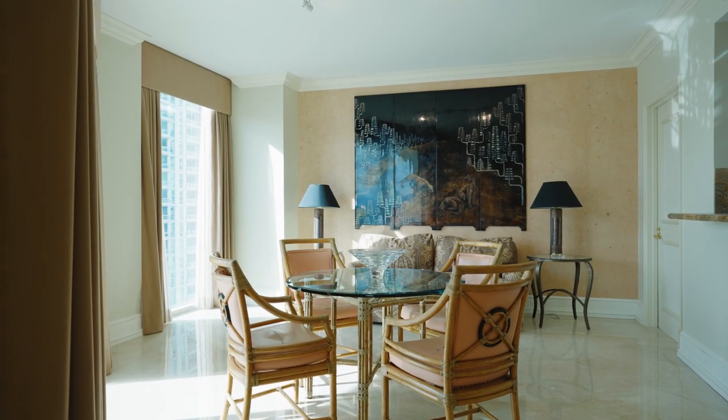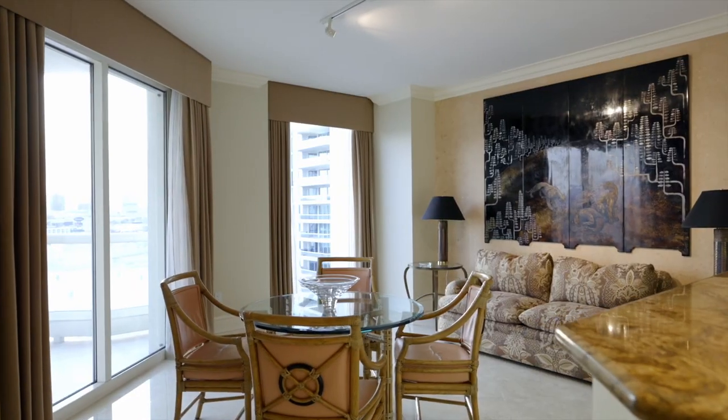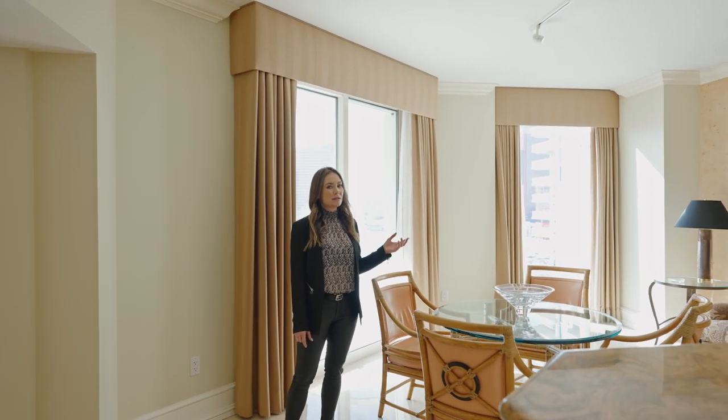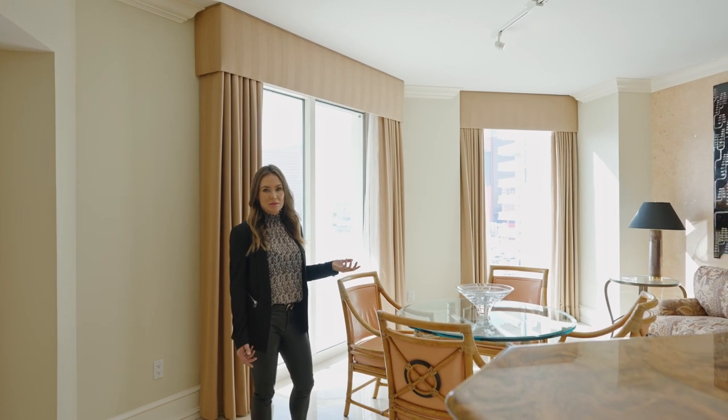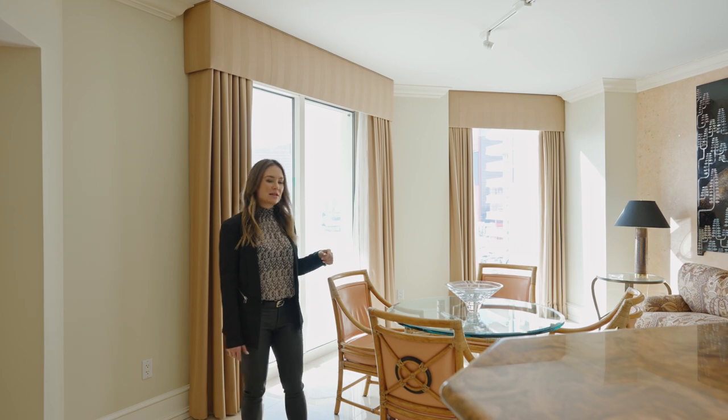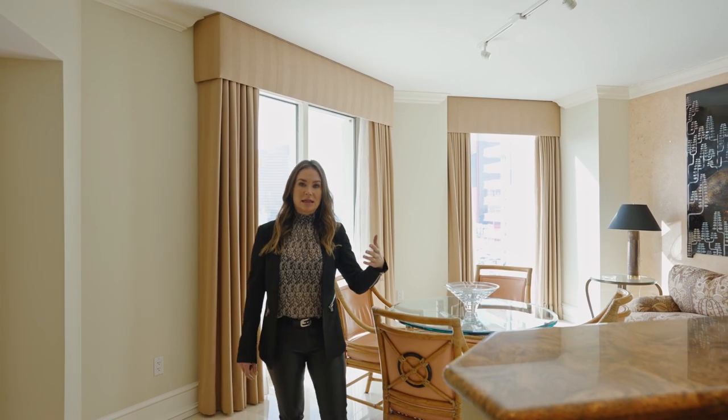In addition to the formal dining room, this residence has a great nook right off the kitchen. It's spacious — it even has a sofa in it. Lots of natural light and floor-to-ceiling glass throughout this condo, which makes it really bright and a perfect space to have breakfast in the morning. This overlooks the kitchen.